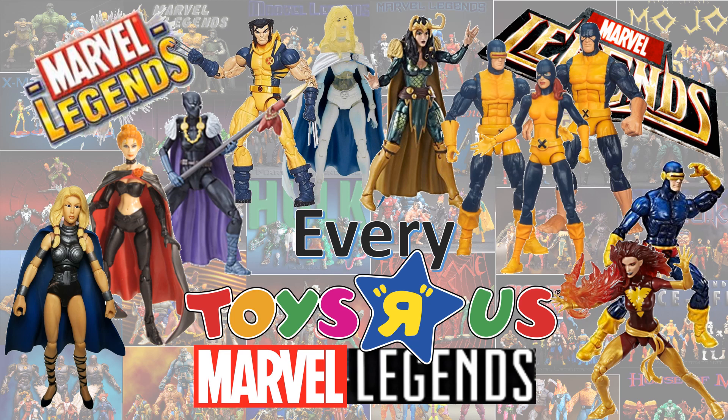What's up you guys? It's ZackJackDan back with another Every Marvel Legends video. This time we're talking about every Toys R Us exclusive Marvel Legends.